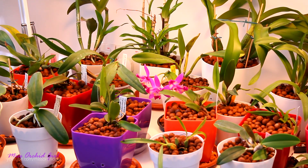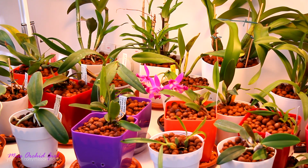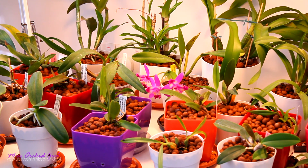Hey guys, it's Dani. Alrighty, today I'm gonna make a little update on my Nellie Eilers, Miltoniopsis — the troublemakers.